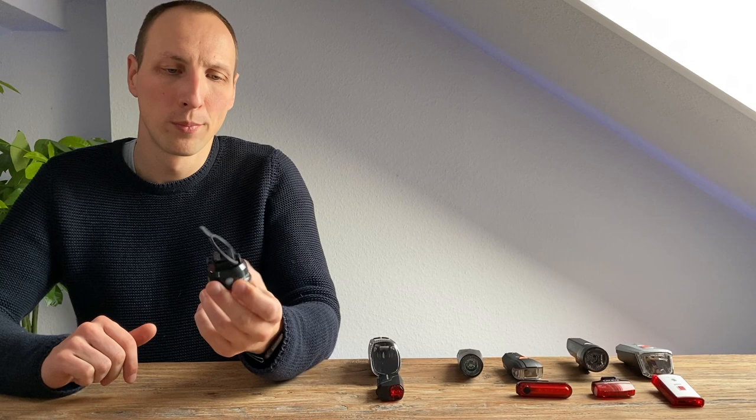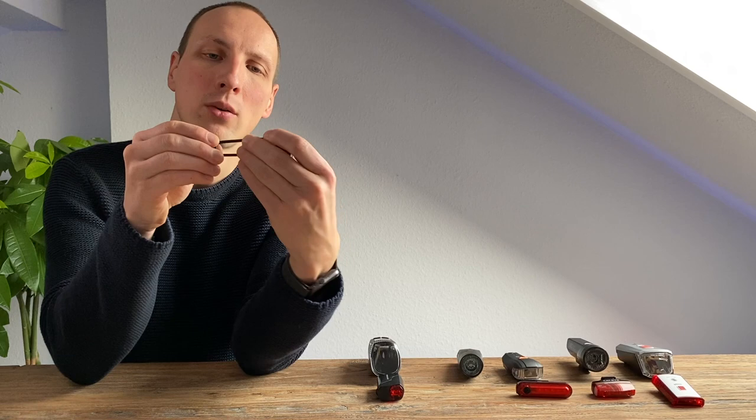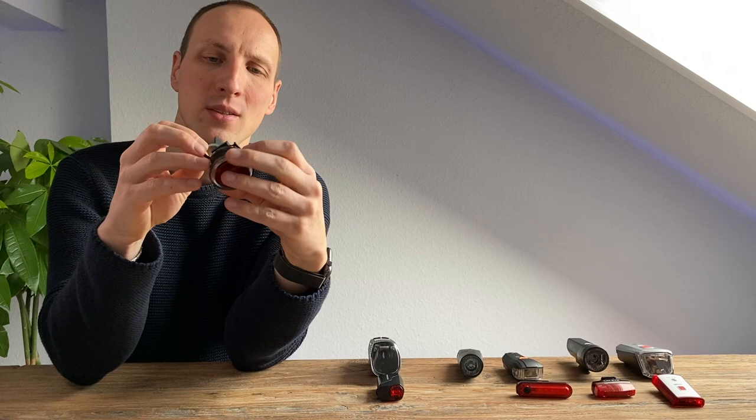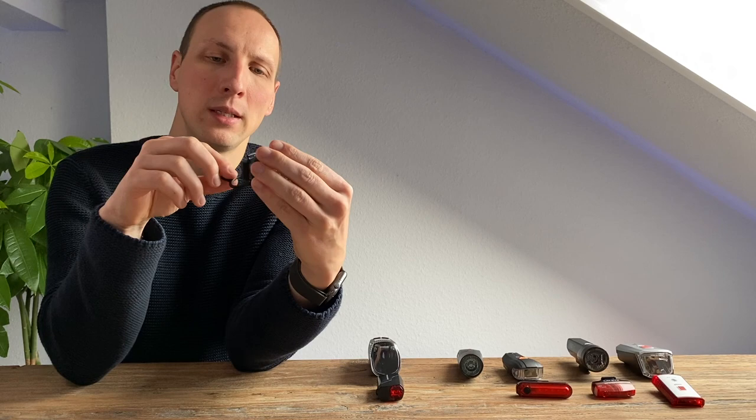Auch beim Rücklicht der Sigma, dem sogenannten Mono, haben wir Bedenken. Die Montage über den Gummiring um Sattel oder Sattelstange ist zwar simpel, aber der Ring ist recht starr. Solche Ringe können mit der Zeit porös werden und relativ schnell ihren Dienst quittieren – ob das so ist, müsste ein Langzeittest zeigen.